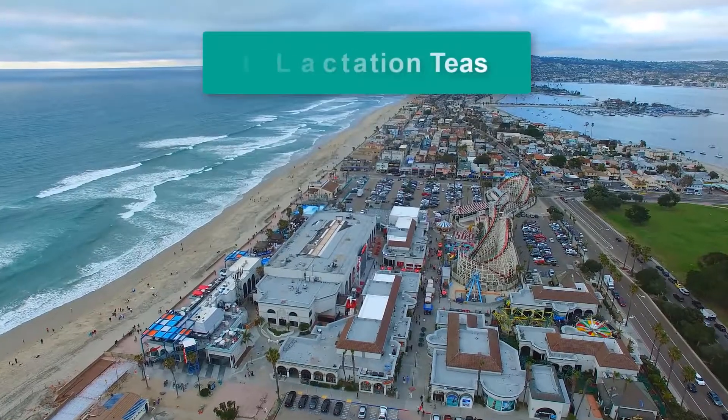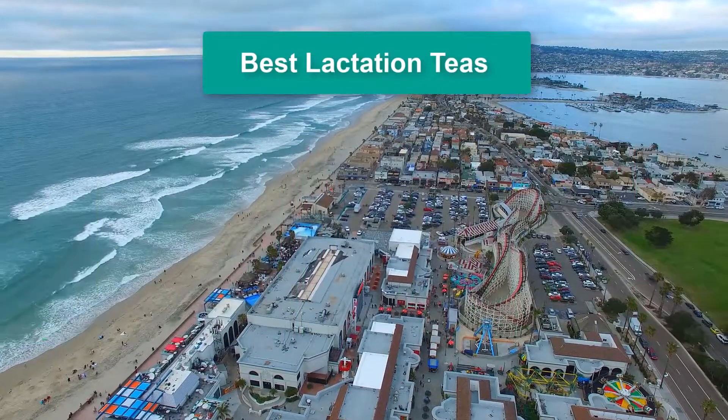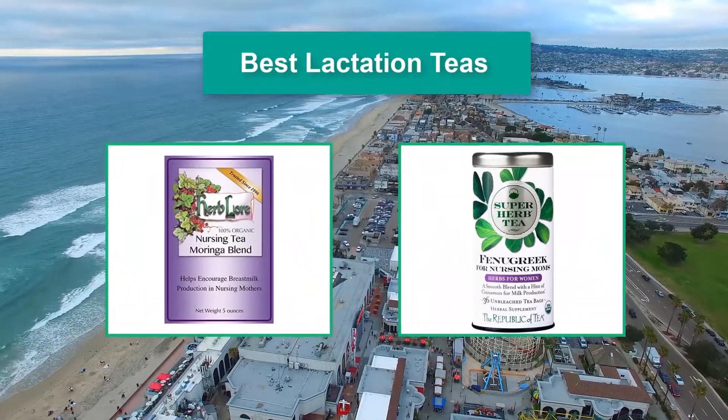Hello guys, welcome back to Top Home Guide. Today I am going to talk in this video about the best lactation teas that you should buy.